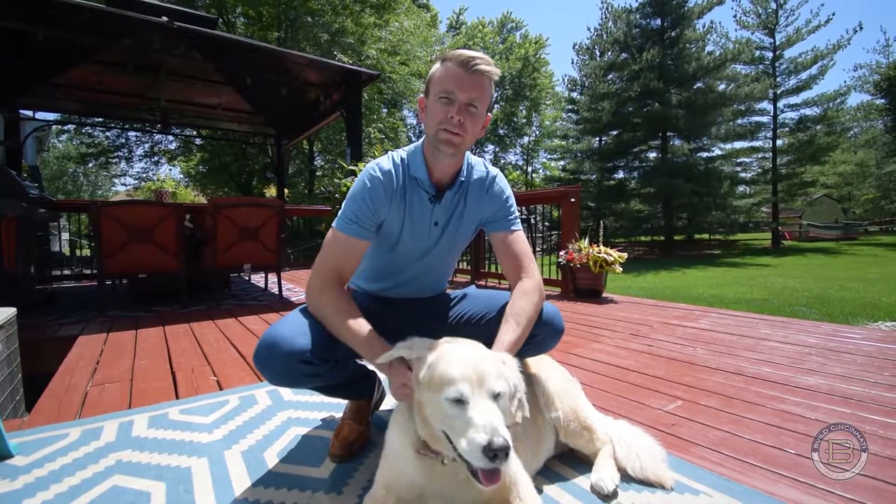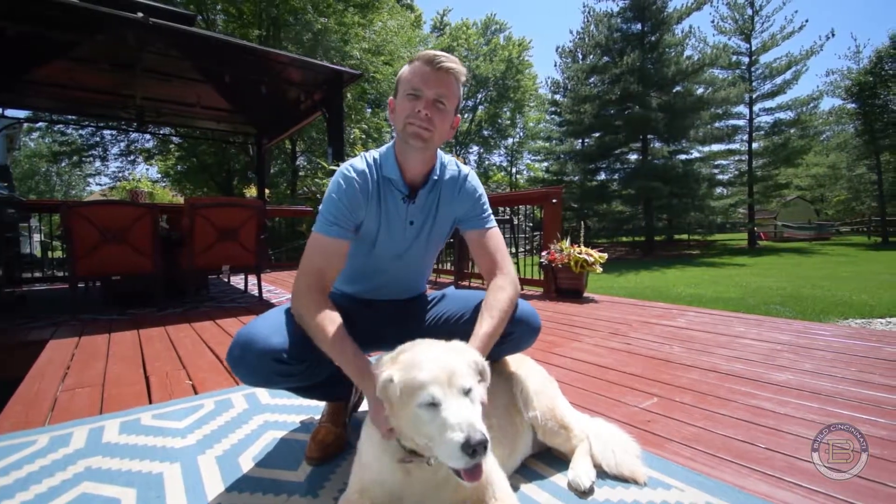Thanks for spending a few minutes with Pepper and I. Whenever you go to list your house, keep these five tips in mind. Thanks.